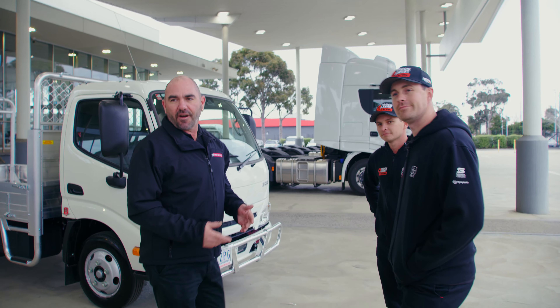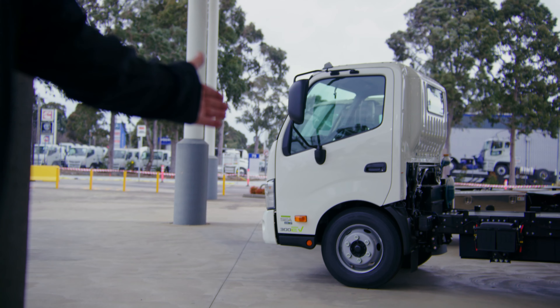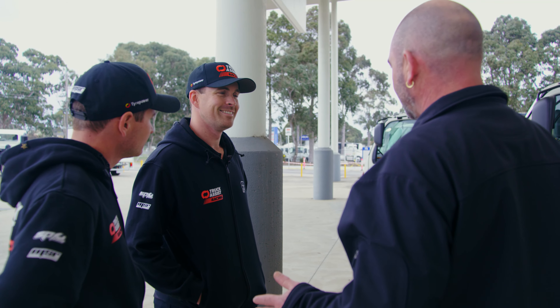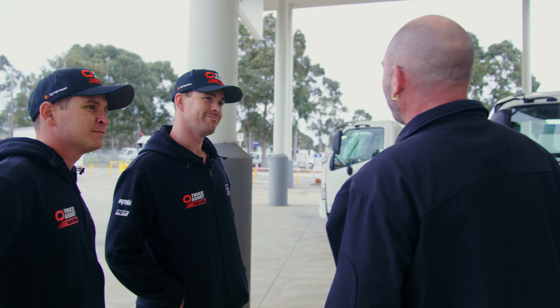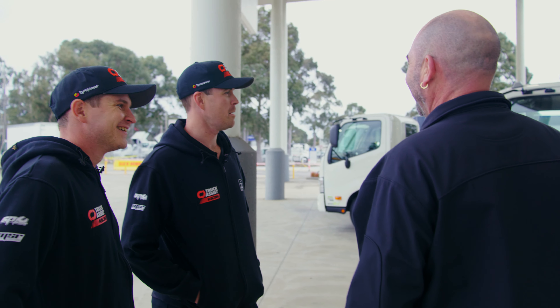Alright, so there's three trucks across the yard you can have a look at. First truck there is the SEA electric truck — probably not ideal for your application given that you drive vast distances between tracks and so forth. We've got a nice little Hino tipper as well, again probably not what you're looking for. You don't want to be tipping the tools and tyres out.